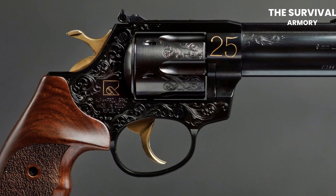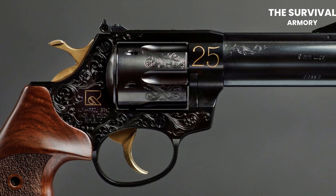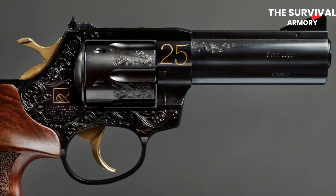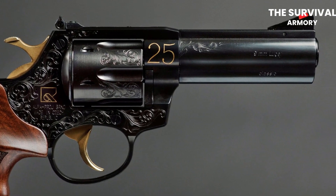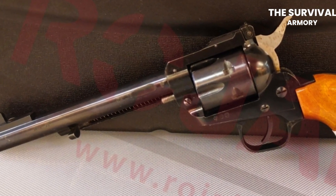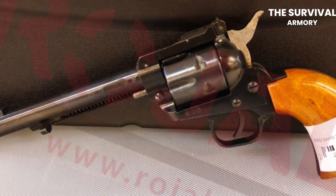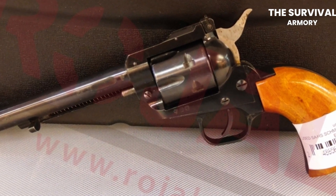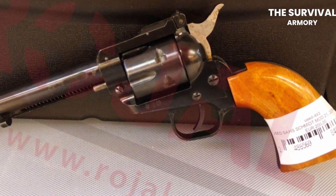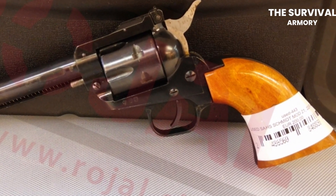Another unique feature of the Alpha Proj 9251L is its adjustable rear sight and fiber-optic front sight. This sighting system provides a clear and precise sight picture. It also has a smooth and consistent trigger pull, which helps to improve accuracy and reduce recoil. The double-action trigger pull is around 11 pounds, while the single-action trigger pull is around 4.4 pounds. Overall, the Alpha Proj 9251L is a high-quality revolver that's often overlooked by shooters in favor of more well-known brands. Its ergonomic grip design, adjustable sights, and smooth trigger pull make it a great choice for an older shooter.